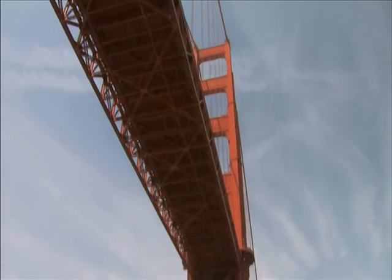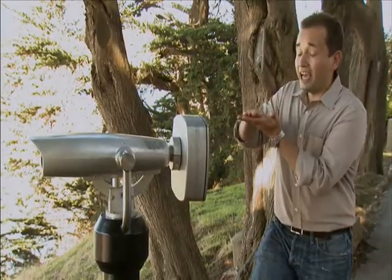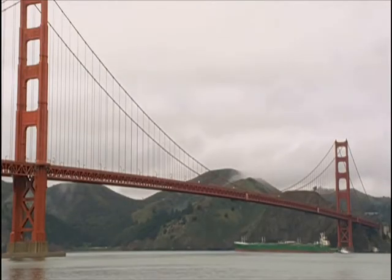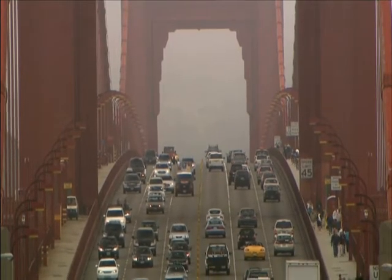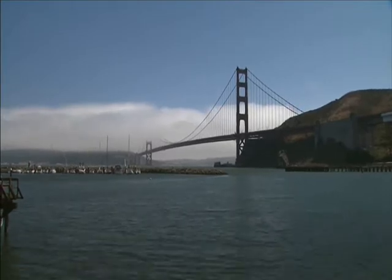We put a GPS locator on the middle of the bridge and cross-indexed that with six other units, so we had a very accurate reading of up and down on the bridge. We correlated that data with the temperature rising and falling, using a NOAA weather station just on the other side of the bridge. So we had weather, temperature, and wind speed.